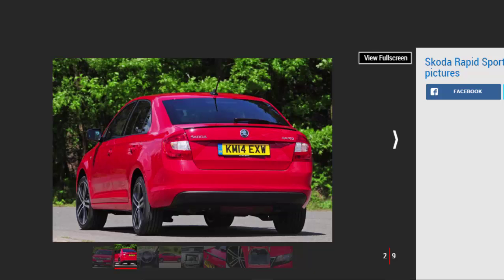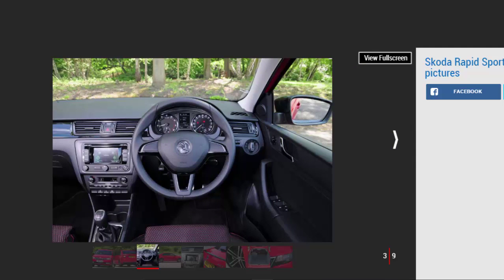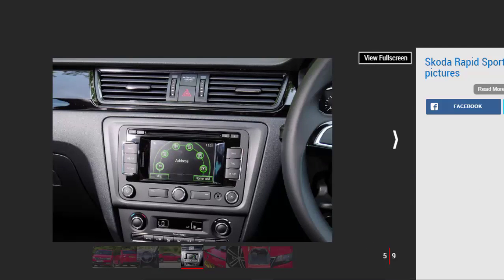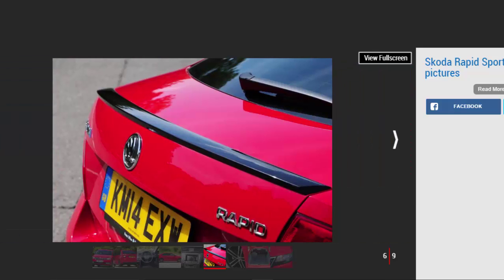Skoda has always been a brand associated with value, and although prices of cars like its Fabia Supermini have steadily crept higher, the Rapid still combines versatility with an affordable price tag. Thanks to its clever design, it has more interior room than models such as the Ford Focus and Volkswagen Golf for a much lower price — entry-level models start at around £13,000.